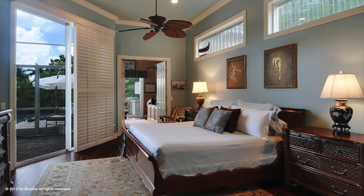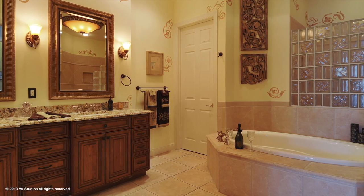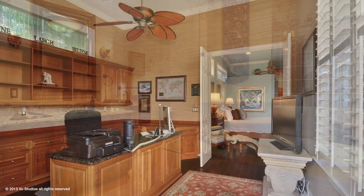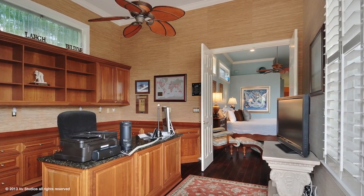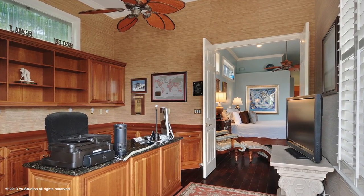The master suite is tucked away for maximum privacy and provides a spa retreat with luxurious bath. A spacious study adjacent to the owner's retreat highlights cabinetry, private bath, and separate entrance.